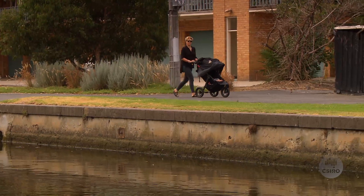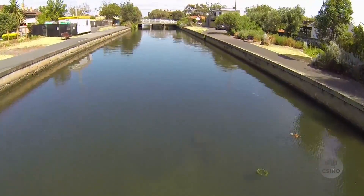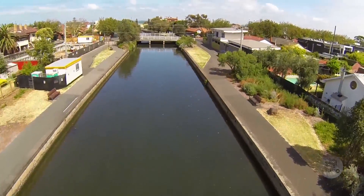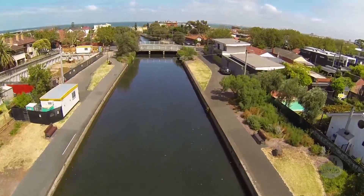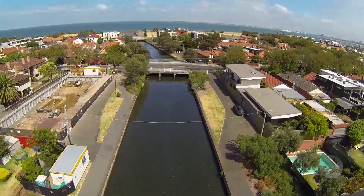The flood modelling that we're doing is basically to get an idea of what future flooding might look like for the city. Other than doing that, what we want to be able to do with the CSIRO project is actually start to model some of the solutions we're thinking about in terms of future flooding, to see whether they're effective.